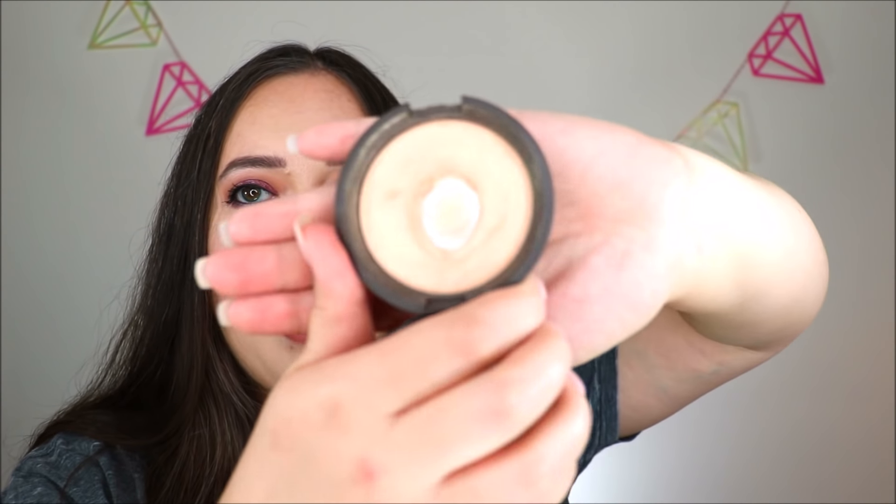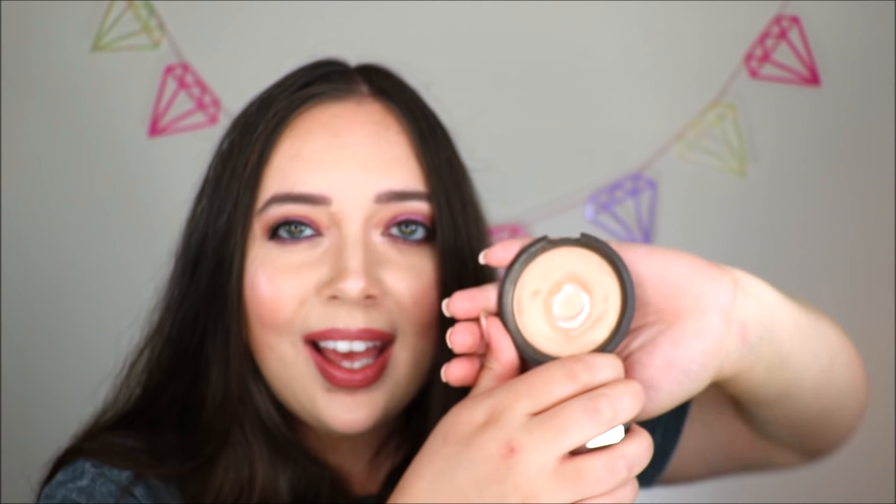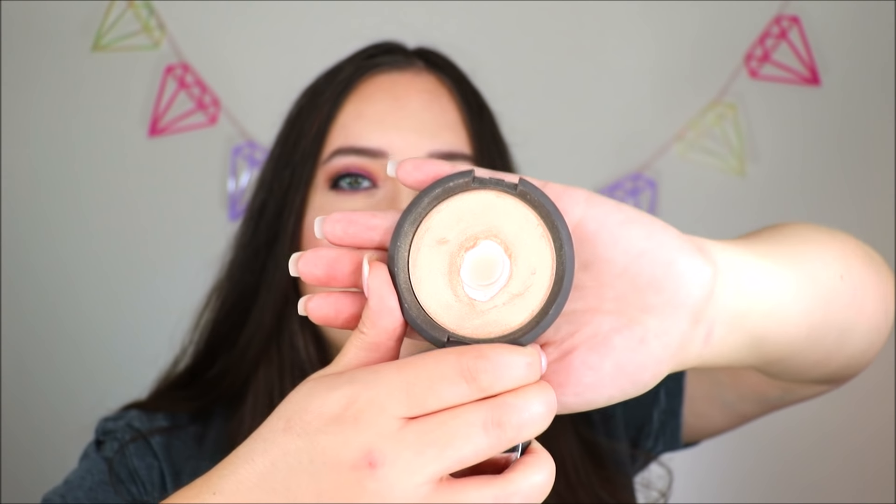I've got three actual highlighters that I have pan on. The first one I will show you is my Becca Champagne Pop. I bought this when it first came out — I think three years ago now, around 2015. That is what the pan looks like on this one. I kind of go through spurts in using this product. Sometimes I feel it's a little too dark for me, sometimes I feel it's absolutely perfect for me.